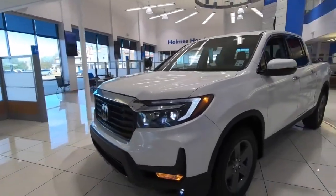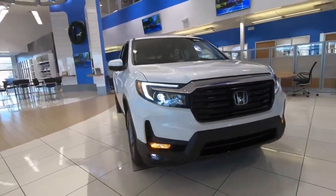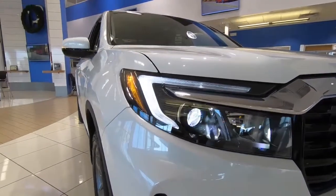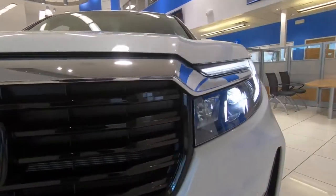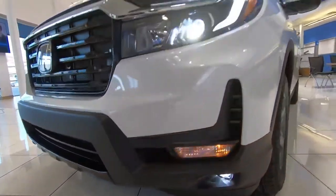For 2021, changes that carry over include the deletion of front wheel drive. All trim levels of the Ridgeline are now all-wheel drive, and changes from the A-pillar forward give the Ridgeline a more boxy, aggressive look. Highlighted features include navigation built into the infotainment system, lane departure warning and lane keeping assist, parking sensors, and blind spot information system warning.